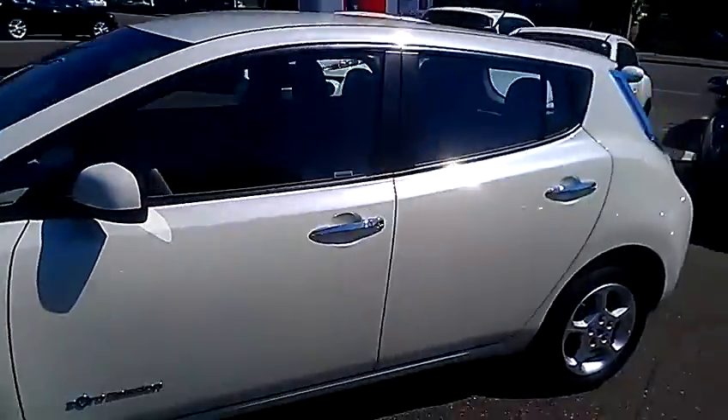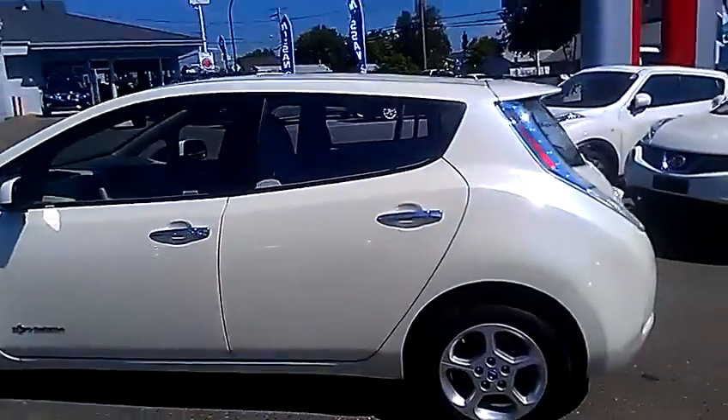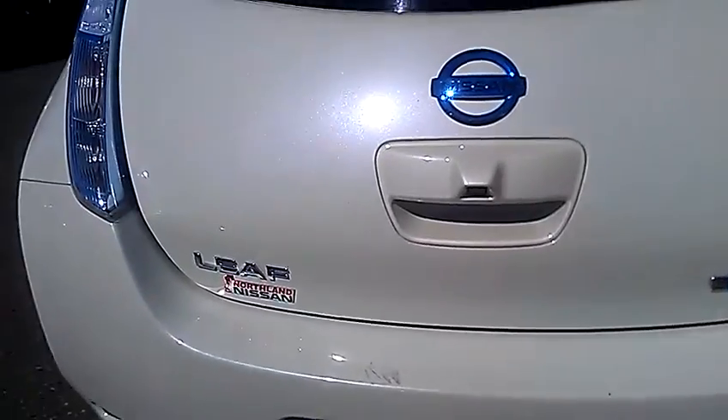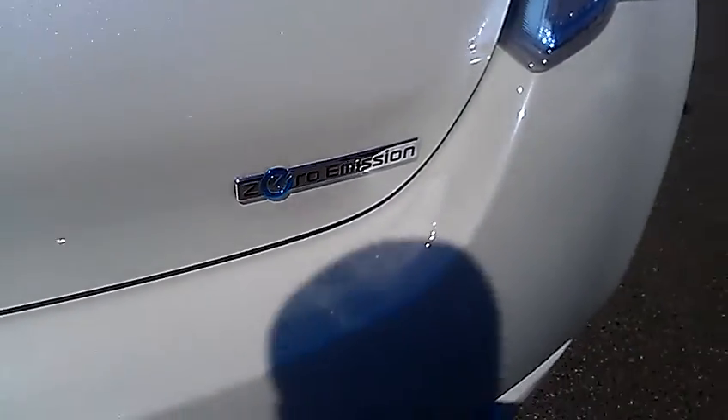Quite a unique look to the Leaf, it's a great vehicle, I know you really enjoyed driving it Eric. At the back here there's your backup camera, the zero emissions badge, and the Leaf badge. In the back it is a hatchback with quite a bit of usable storage.